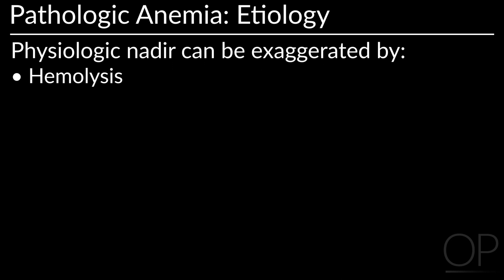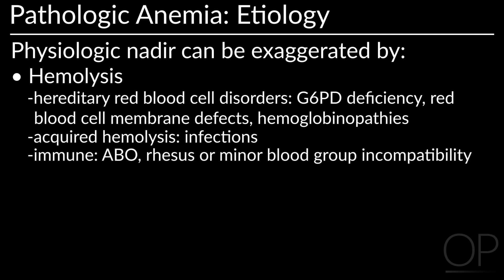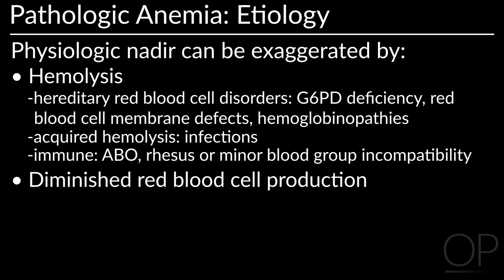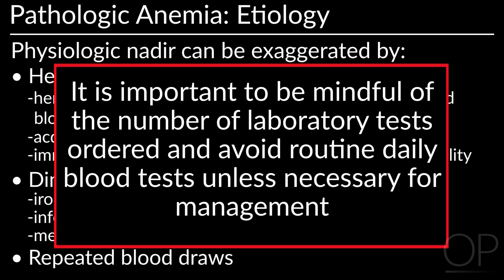Hemolysis can be due to hereditary red blood cell disorders such as G6PD deficiency, red blood cell membrane defects, or hemoglobinopathies, and acquired hemolysis from infection and immune factors such as ABO, Rh, or minor blood group incompatibility. Diminished red blood cell production may be caused by iron deficiency, infection, or medication. To avoid excess blood draws, it is important to be mindful of the number of laboratory tests ordered and avoid routine daily blood testing unless necessary for management.